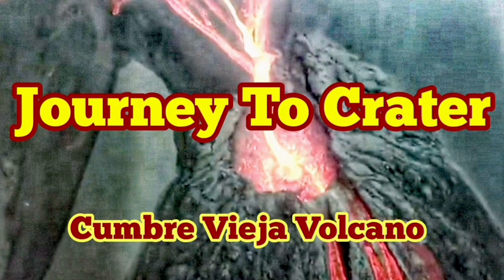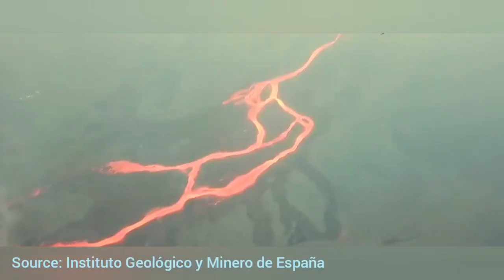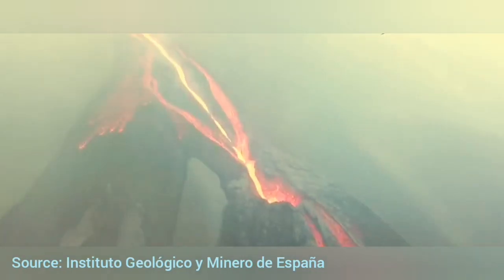Journey to the crater of Cumbre Vieja Volcano. The drone footage videos over the crater of Cumbre Vieja on La Palma Island in Spain are very limited. The flights are restricted there because of the danger. Helicopters don't go there, and drones are very restricted. So it's very rare to actually see what's going on inside the crater.